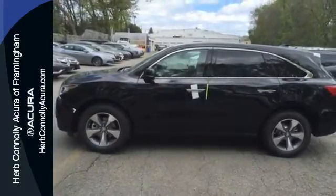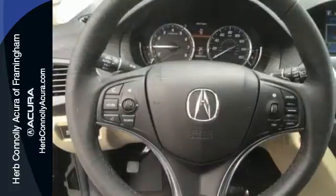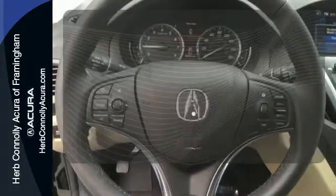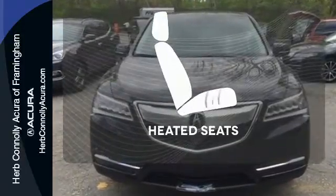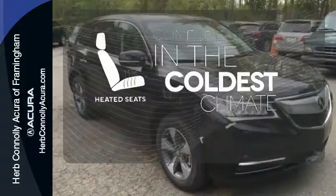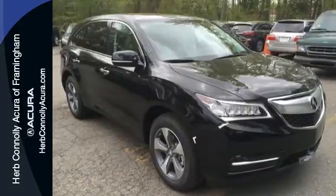So you can focus on enjoying the heated front seats, integrated dynamic system, and agile handling assist. Doors open and your path is well lit with HomeLink. The heated seats keep you comfortable no matter how cold it is. This elegant MDX is ready for you and your family.